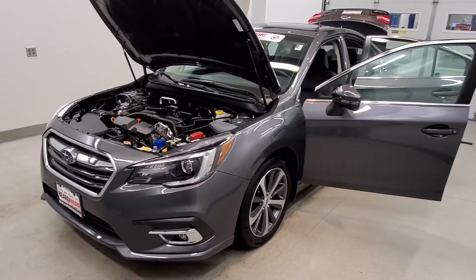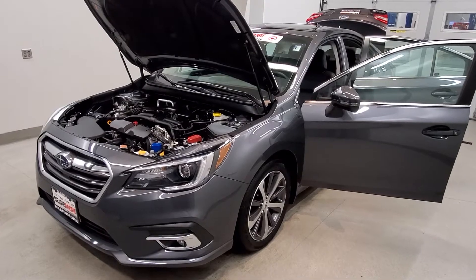This vehicle is all-wheel drive. It is a magnetic gray metallic with a slate black perforated leather-trimmed upholstery interior.